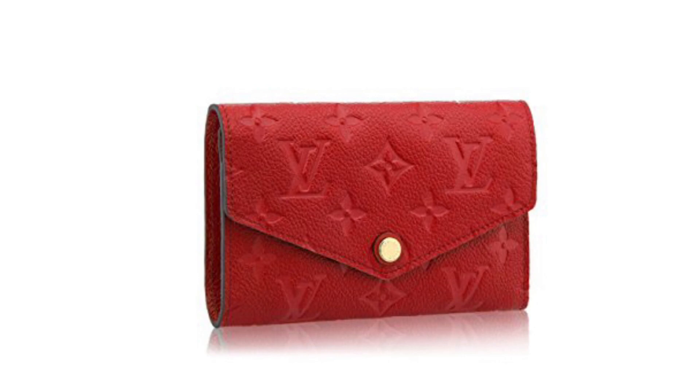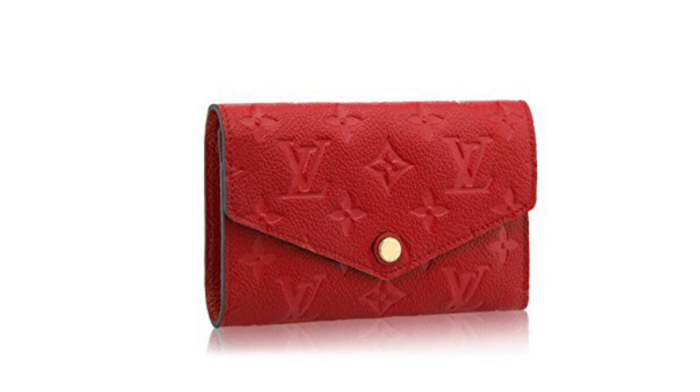The next item is actually a small leather good: the Curieuse wallet in both the compact size and the regular size. I'm actually disappointed about this one — I liked this wallet a lot. It's in Empreinte leather. That said, there are a lot of options that still exist for Empreinte leather wallets at Louis Vuitton, including the Sarah, the Joséphine, the Victorine, and the Ariane. So if you're interested in an Empreinte leather wallet from Louis Vuitton, you'll have no trouble finding one.